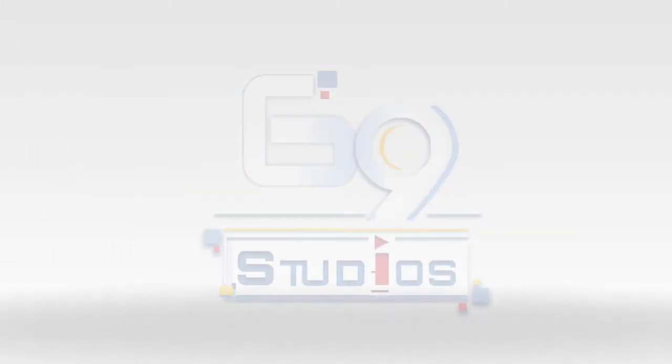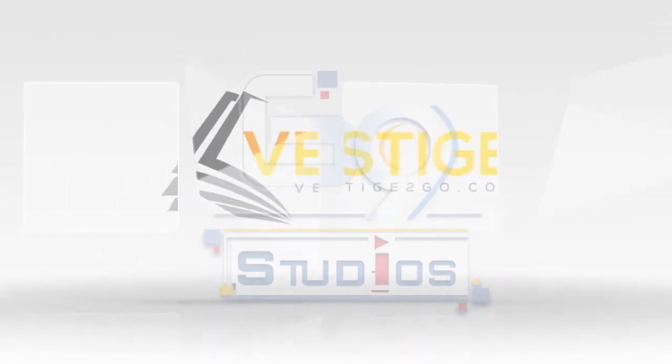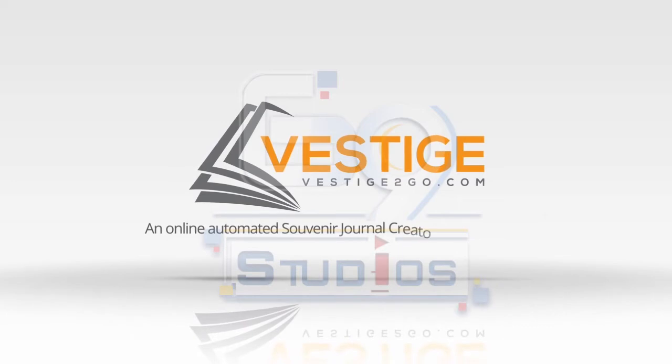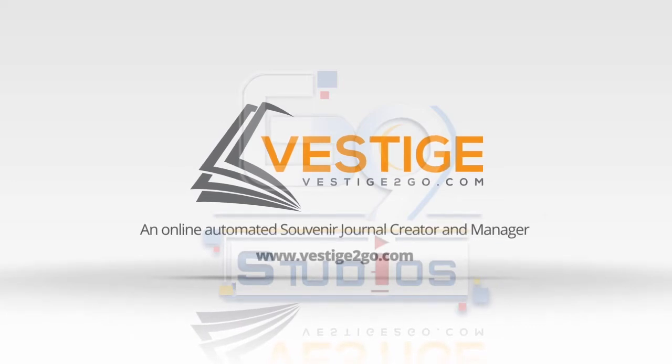Go to www.vestigetogo.com today. That's V-E-S-T-I-G-E, the number 2, GO.com.